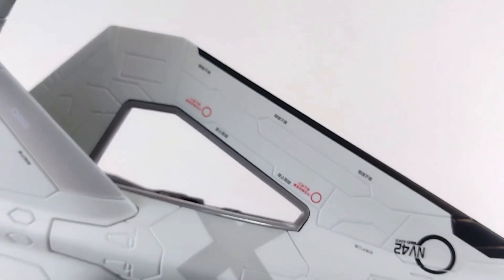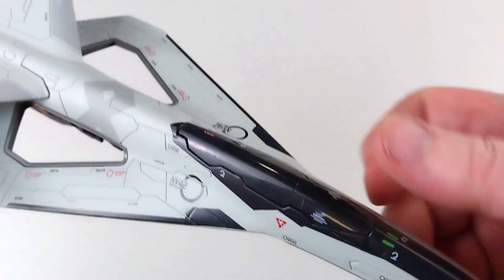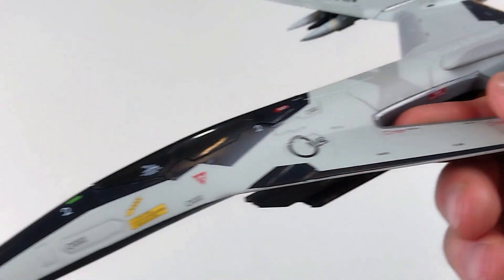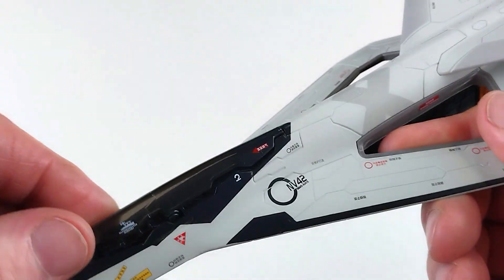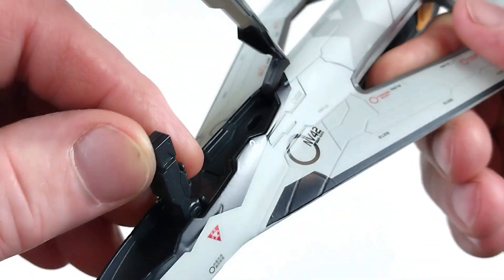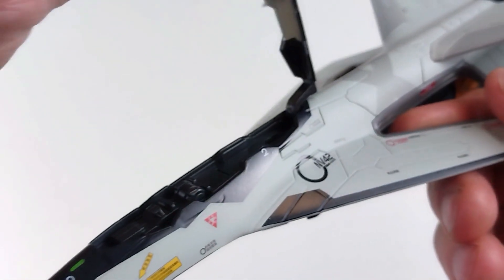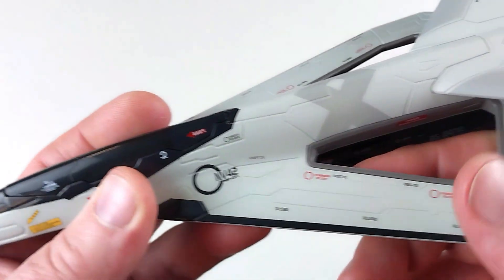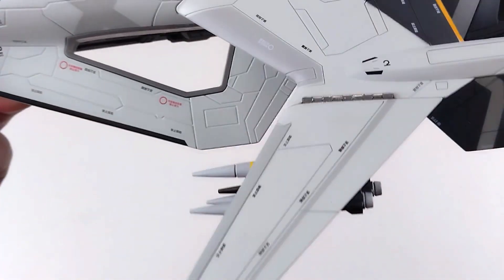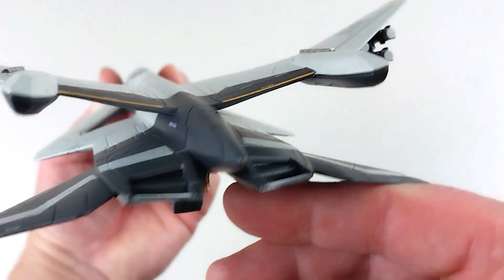For sci-fi enthusiasts out there, this might really appeal to you. It is die-cast with a reasonable metal feel, though there is also a bit of a plastic feel. The cockpit opens up to reveal — nothing inside. Maybe the future holds a big computer that controls the aircraft autonomously or something like that. There is a little bit of engine detail in there too. I reckon it's pretty cool.